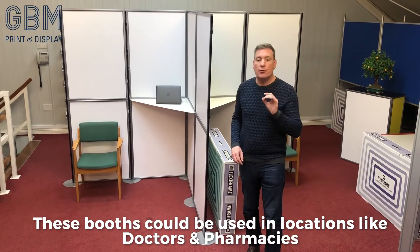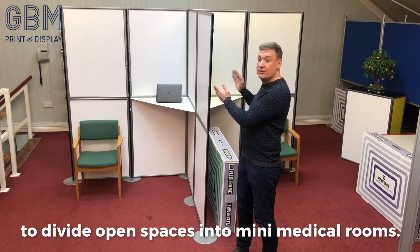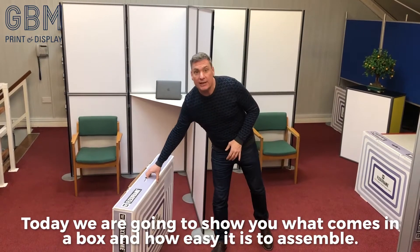These booths could be used in locations like doctors and pharmacies to divide open spaces into many medical rooms. Today we are going to show you what comes in a box and how easy it is to assemble.